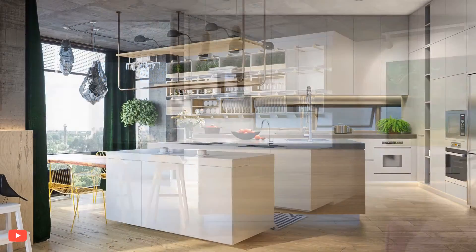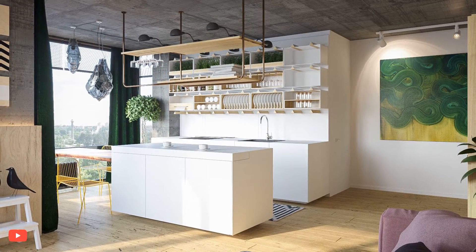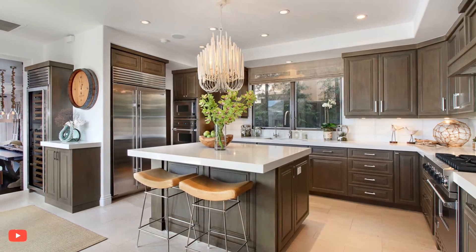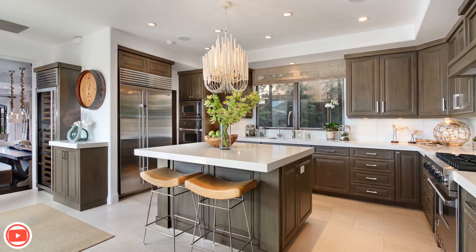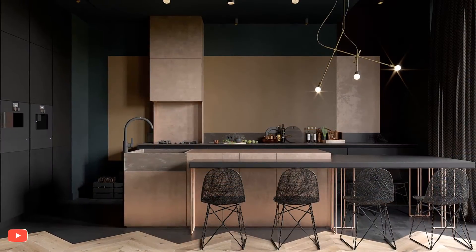When it comes to the material and finish of the kitchen island, homeowners have a wide array of options to suit their style and preferences. From classic granite or marble countertops to modern quartz or concrete surfaces, the material choice can significantly impact the overall look and feel of the kitchen.